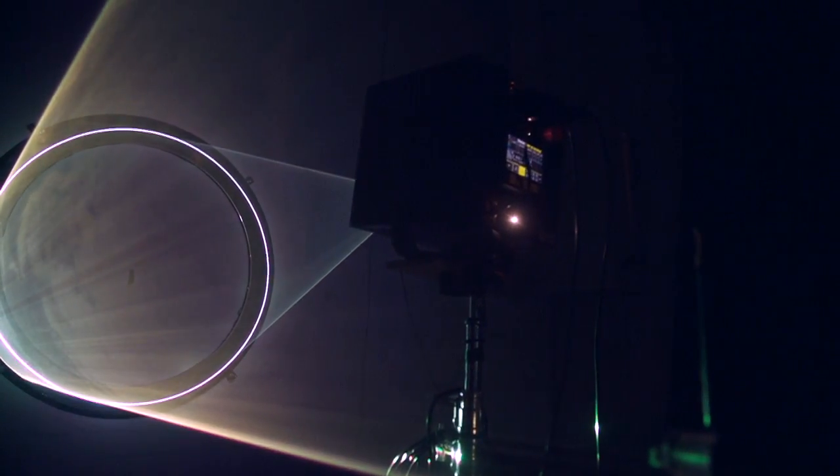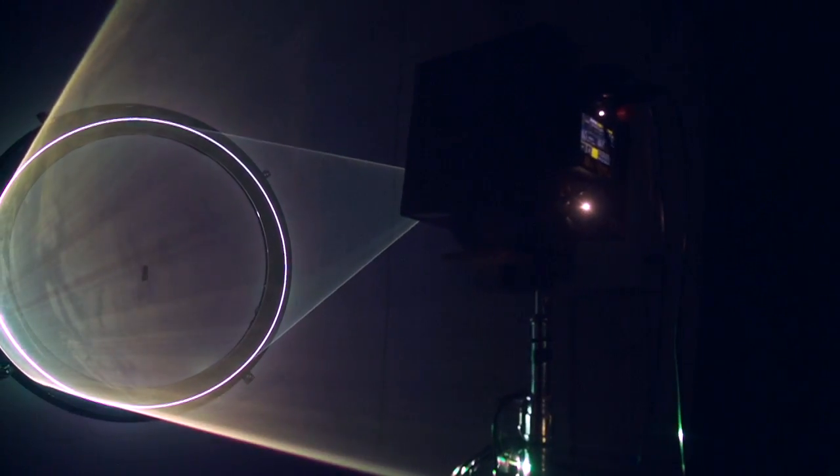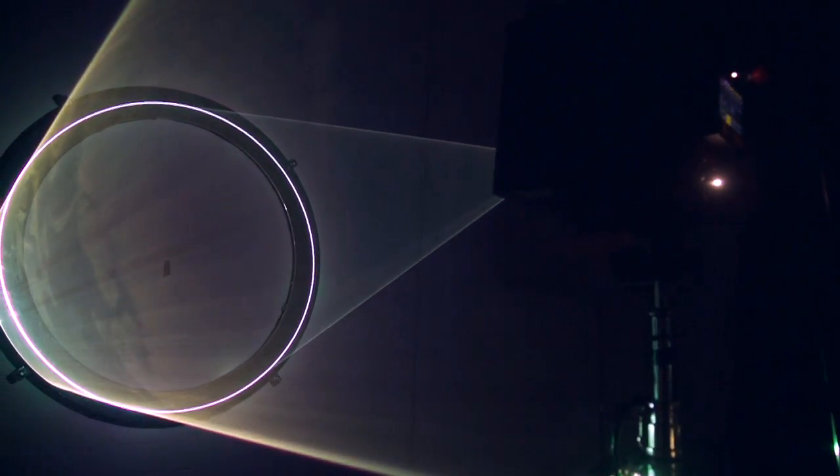The installation consists of a series of reflective rings made of 100 kilos of stainless steel. On those rings, we project light through a scanner. As the light bounces, it creates a cylinder of light.